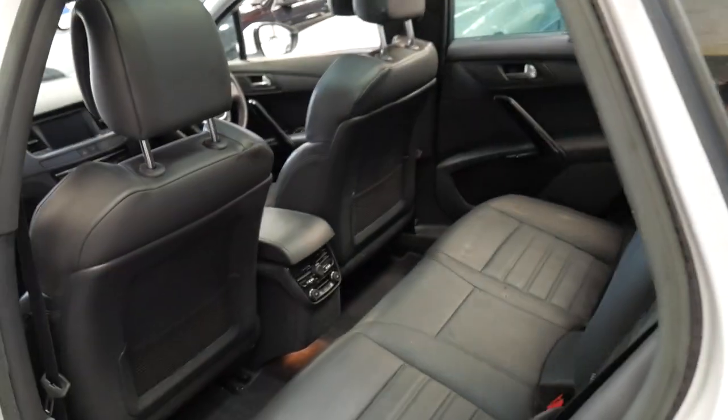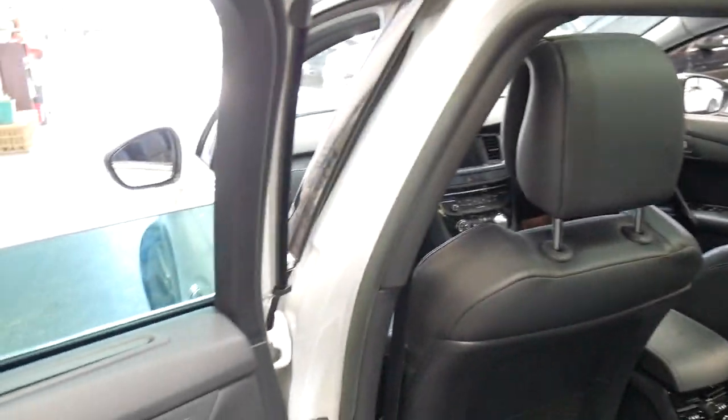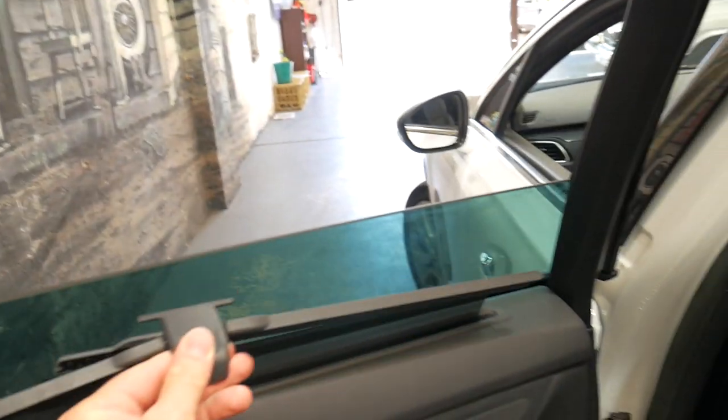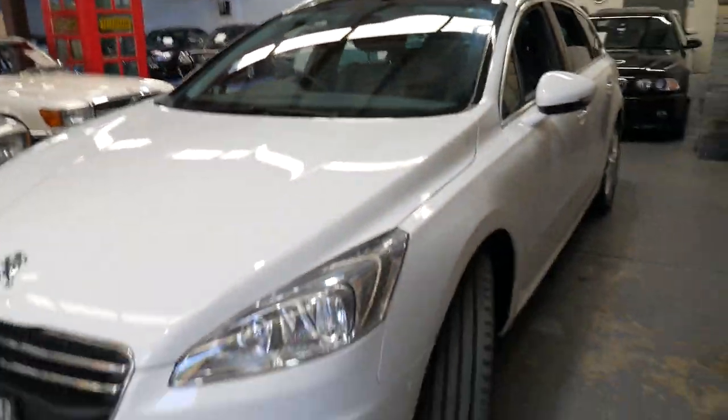It does have tinted windows, which has probably helped keep the interior in such good condition. It even has rear air conditioning with controls, and you've got rear blinds in the back as well.